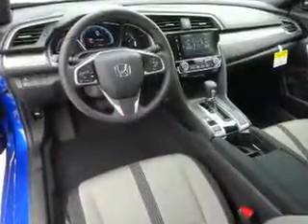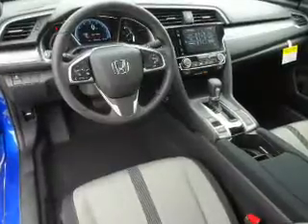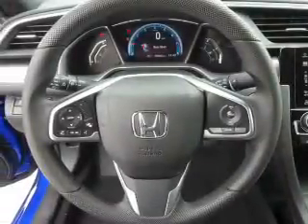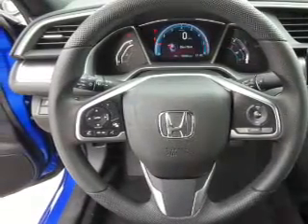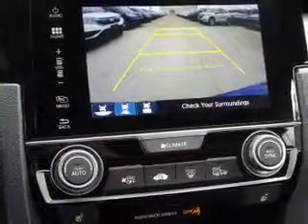Inside you'll find heated seats, Bluetooth connectivity, digital radio, Sirius XM satellite radio, auxiliary input, remote start, steering wheel controls, a premium sound system, push button start, dual temperature controls — great quality at a great price.